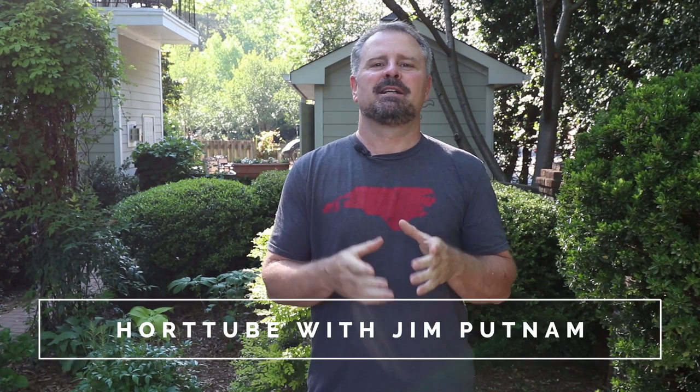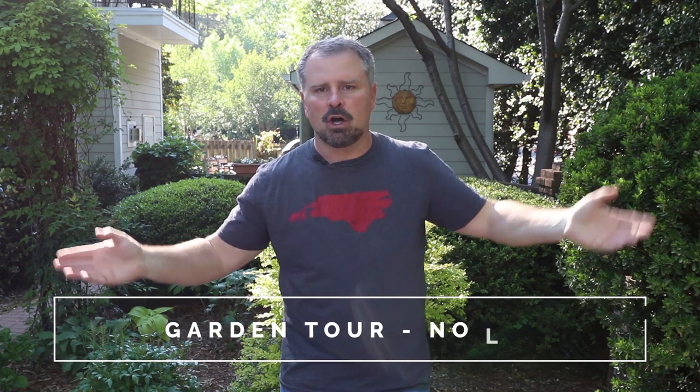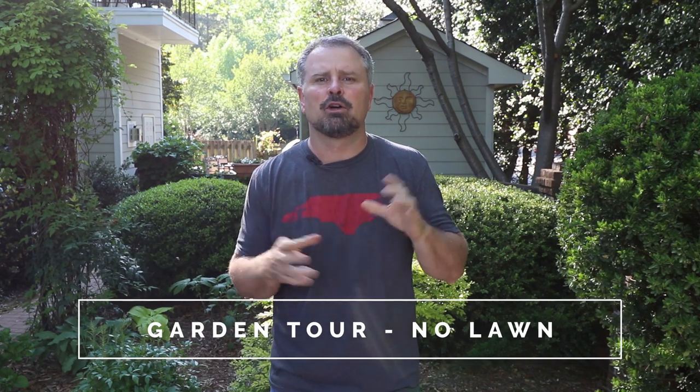Welcome to HortTube. My name is Jim Putnam. In this video I'm going to do a garden tour of a place I actually toured in the fall, and I said I'd come back in the spring. I think that original video is called Garden Tour No Lawn or something like that. It's on a small urban lot and in order to maximize the amount of space for flowering plants and shrubs and trees, it doesn't have a lawn but it has a beautiful garden path that leads you around and some seating areas and just some nice little hidden pockets along the way.